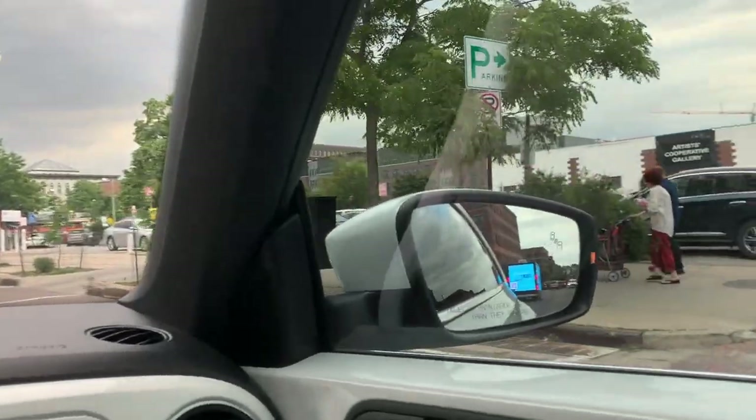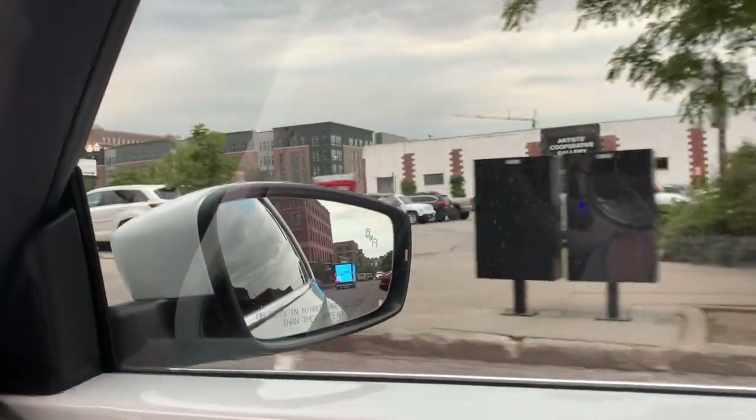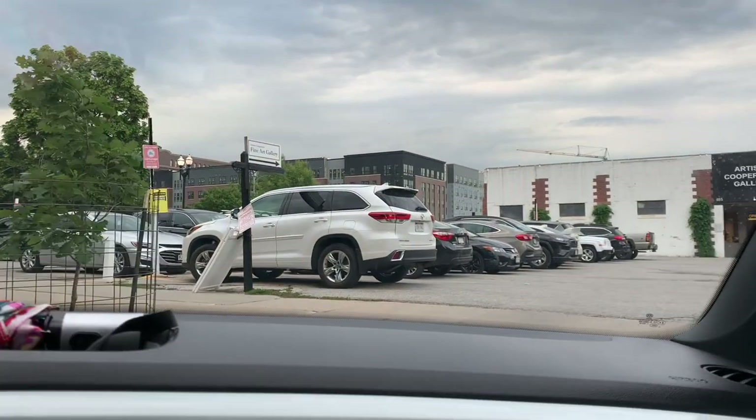Here we are turning into the gallery. It's at 11th and Harney. Going to see if we can find a spot to park.